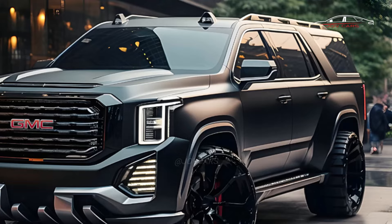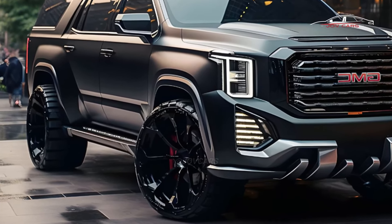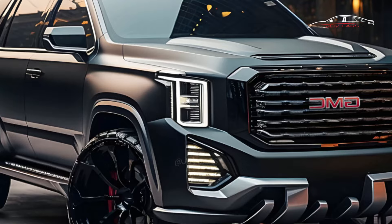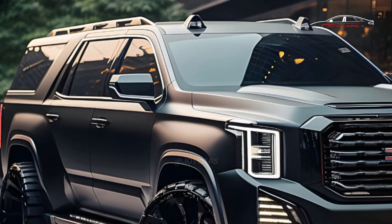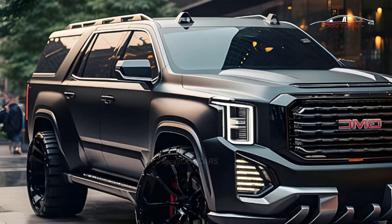The 2025 Yukon should come with a naturally aspirated 5.3L V8 engine as its first option, making 355 horsepower and 383 lb-ft of torque. The second engine is a 6.2L V8 that makes 420 horsepower and 460 lb-ft of torque.